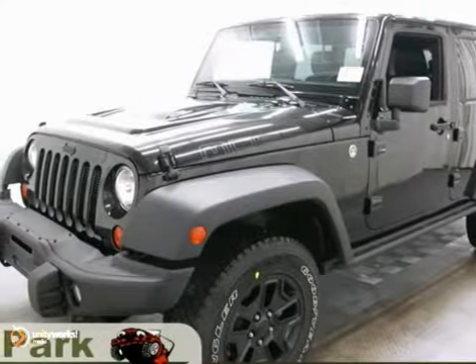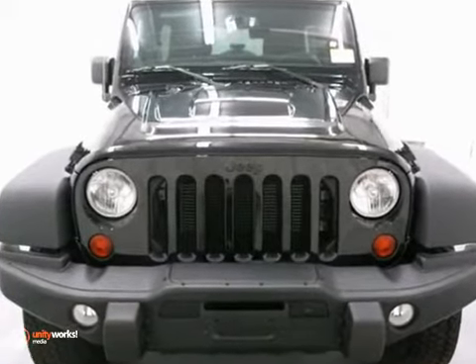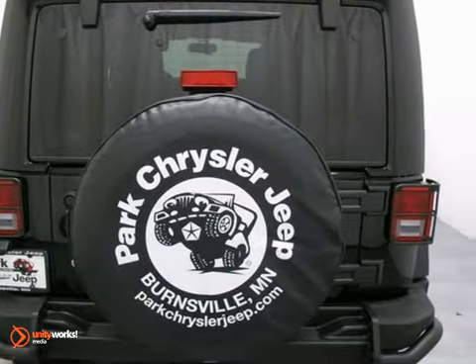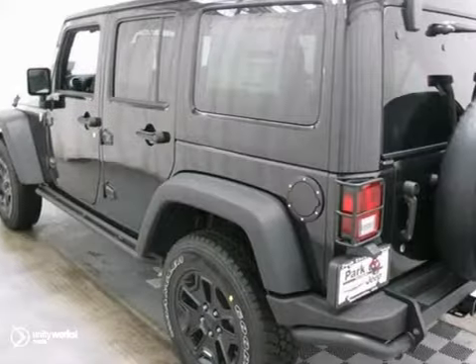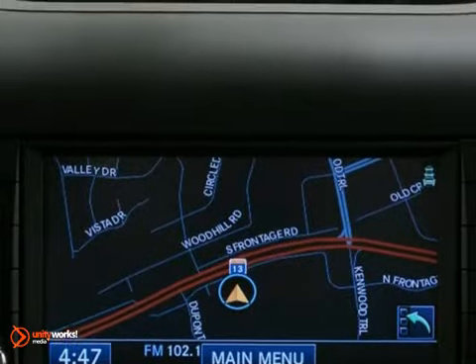This reputable 2013 Wrangler Unlimited Sahara with its grippy four-wheel drive will handle anything Mother Nature decides to throw at you. It features a removable hardtop, Bluetooth, and premium wheels. It also has heated leather seats, navigation, and an auxiliary audio input.